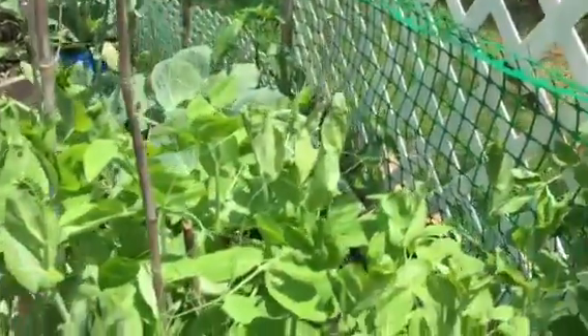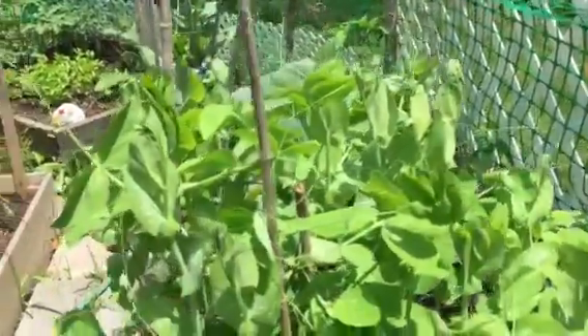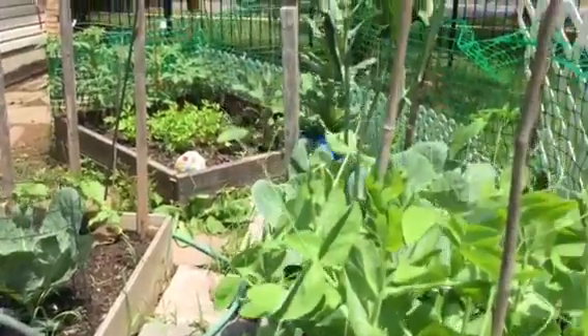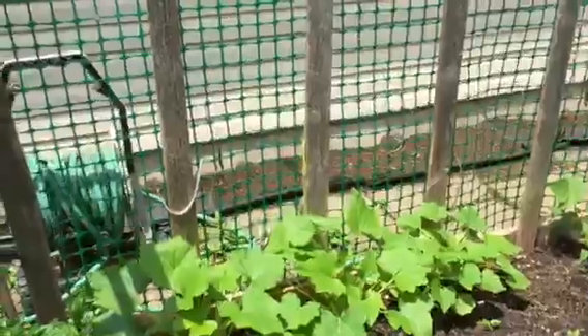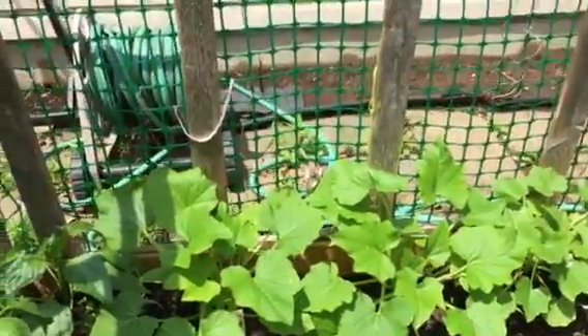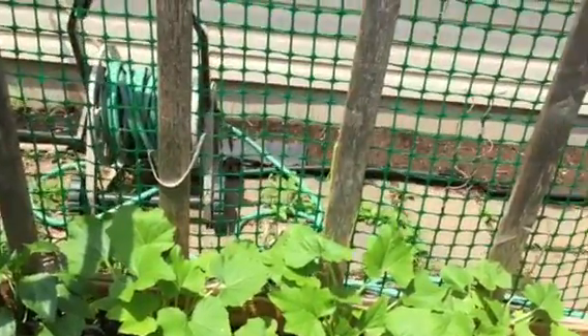My snow peas are also doing really well and I hope that I'll be able to start harvesting them in a couple of weeks. I don't see any peas but a lot of growth. My squash leaves are starting to spread.